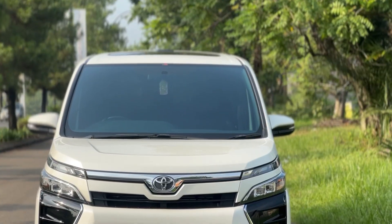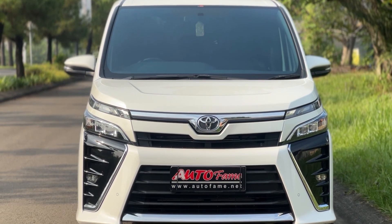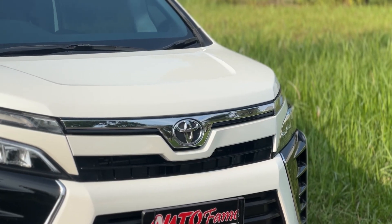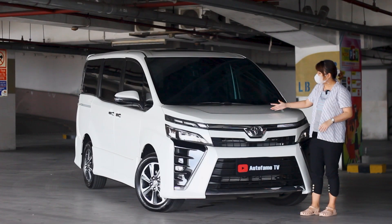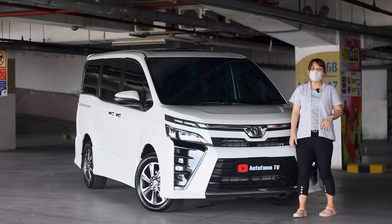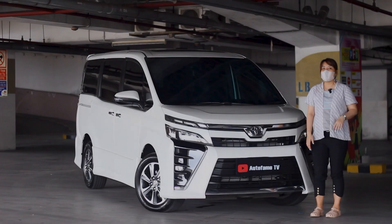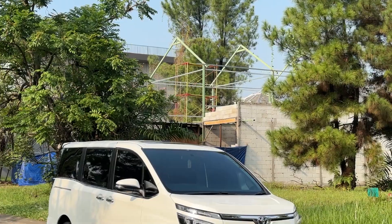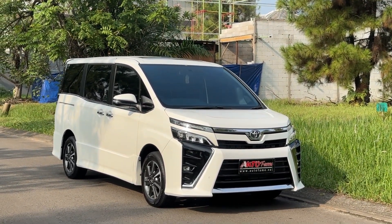Fog lampnya itu bentuknya memang lebih kotak. Tampilan depan di bagian kap mesinnya, plus di atasnya kap mesin dia juga ada bentuk simetris lagi, kotak. Jadi lebih menekankan lagi bentuk dari si fog lampnya. Dia ada logo Toyotanya di bagian tengah. Untuk kameranya dia tidak ada di bagian depan, jadi hanya rear kamera di bagian belakang saja. Untuk CC-nya ada di 2000cc dengan sudah turbo, dan transmisinya otomatis.